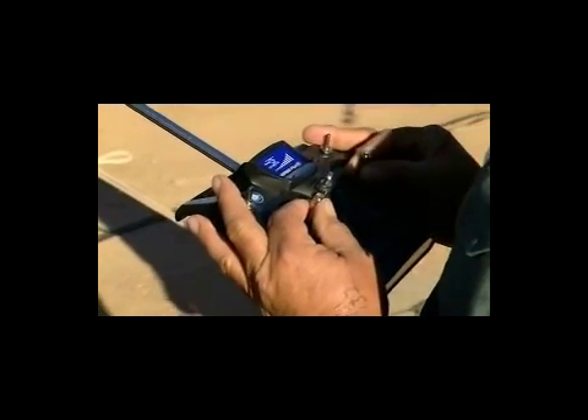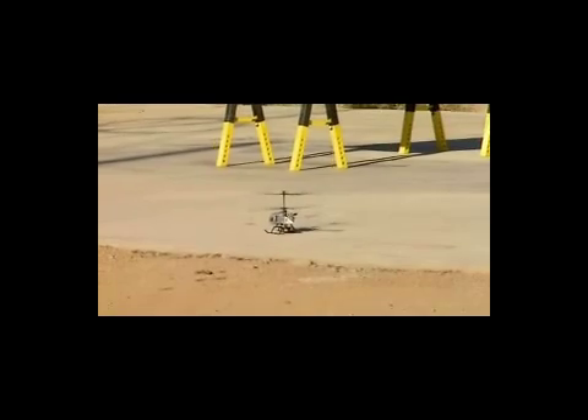This remote control helicopter is about to fly through an electric discharge of close to a million volts. And yet the most sinister thing about it is there's no flash, no bang.